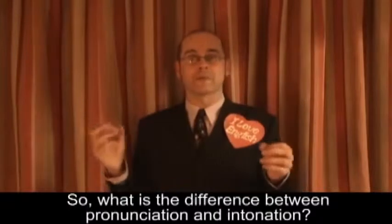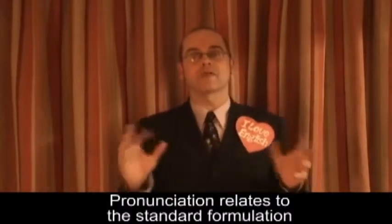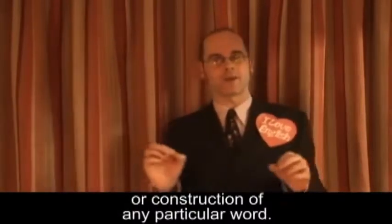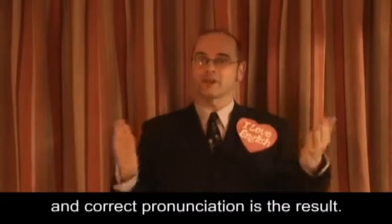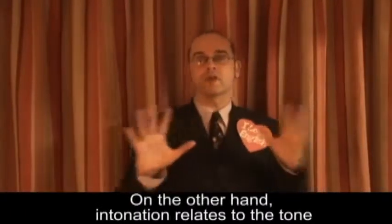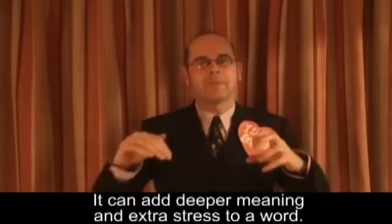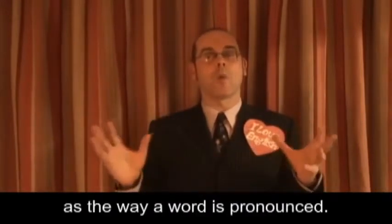So, what is the difference between pronunciation and intonation? Pronunciation relates to the standard formulation or construction of any particular word. Each letter within a word has its own function or use, and the correct pronunciation is the result. On the other hand, intonation relates to the tone or note of a word. It can add a deeper meaning and extra stress to a word. In many ways, intonation is just as important as the way a word is pronounced.